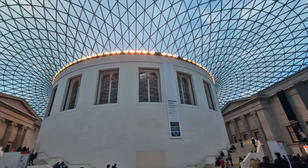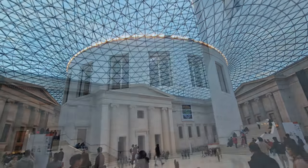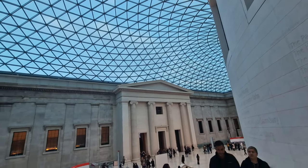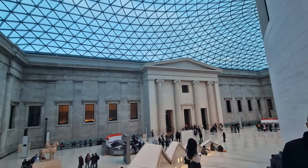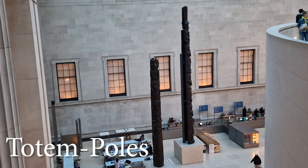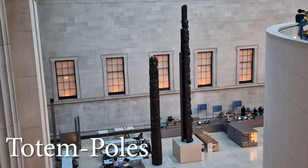At this museum there are over 13 million artifacts that you can come and see. The whole point of this video is not to discuss the artifacts as such, but just to show you them so you get a feel for them. So if you fancy coming down here, you can. Let's start off with our first thing that you've got to see, and it's here in the Great Court.